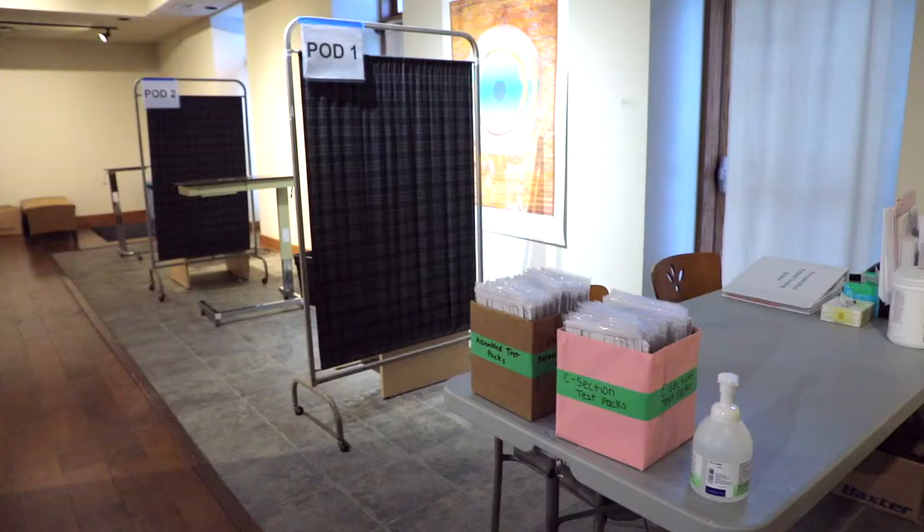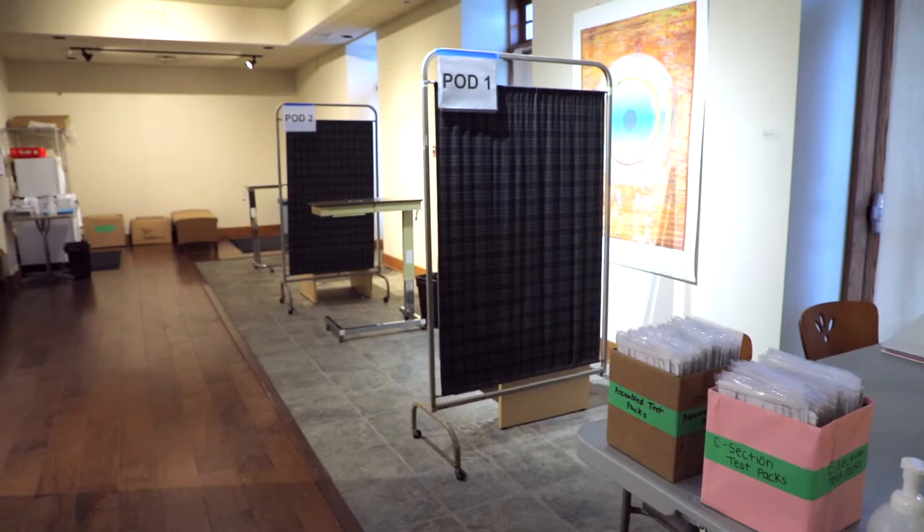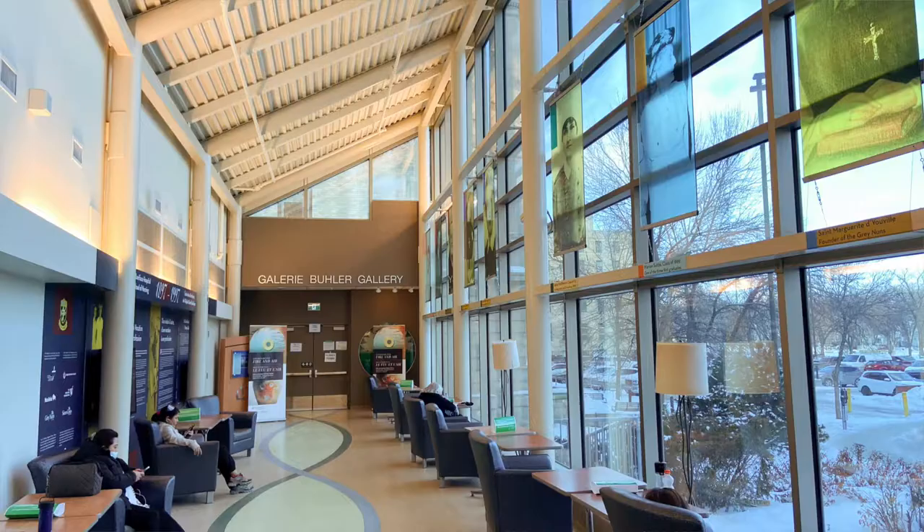Hello everyone. My name is Leona Herzog and I am the Director and Curator of the Bueller Gallery in St. Boniface Hospital. We're currently finding ourselves in a pandemic situation, which means that a lot of people are actually not able to come in and see the work. The Bueller Gallery has been providing hope, healing and contemplation to people who visit us since 2007.